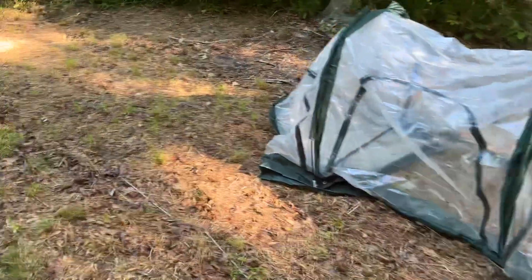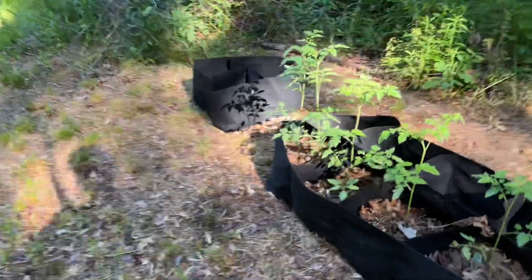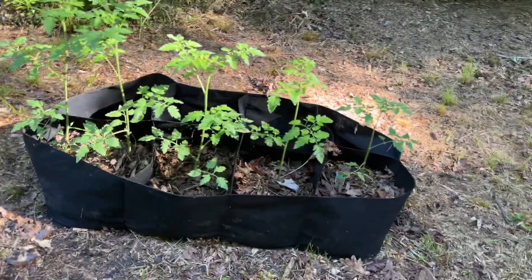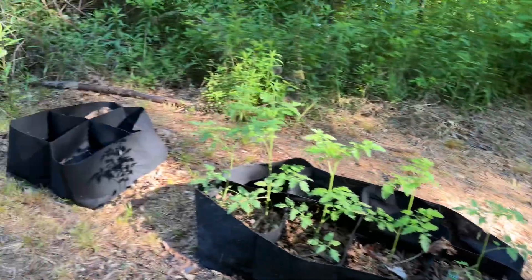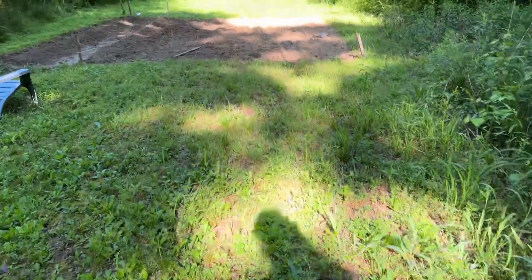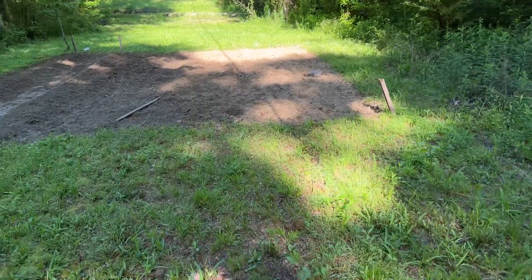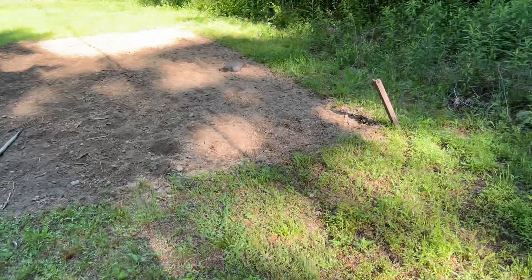These are my Super Sweet 100s — one, two, three, four, five — and five is way too many. But this is what I was going to show you: our neighbor tilled this up, and I'm going to meet with them today with my seeds.